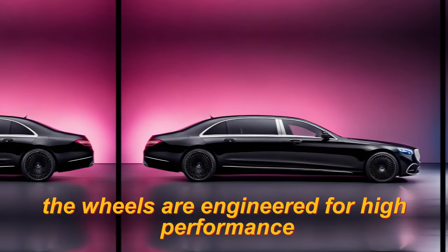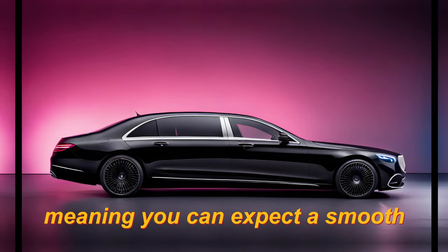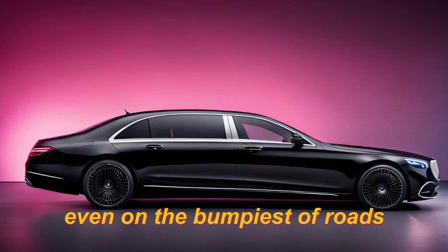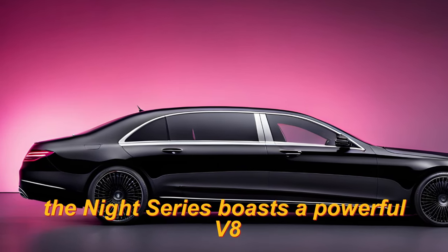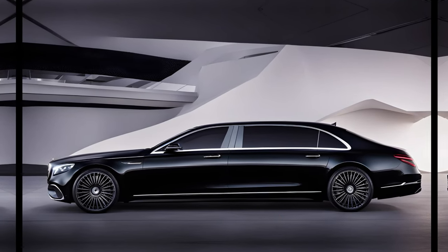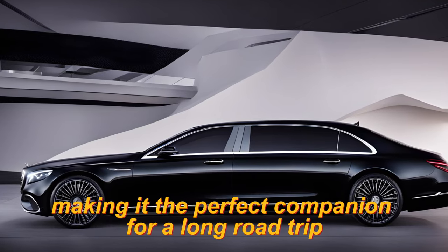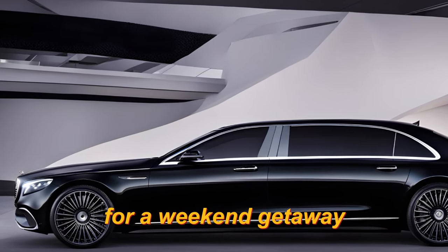The wheels are engineered for high performance, meaning you can expect a smooth, comfortable ride even on the bumpiest of roads. Under the hood, the Knight Series boasts a powerful V8 engine that delivers unparalleled speed, acceleration, and agility. This car is designed to perform, making it the perfect companion for a long road trip or a weekend getaway.